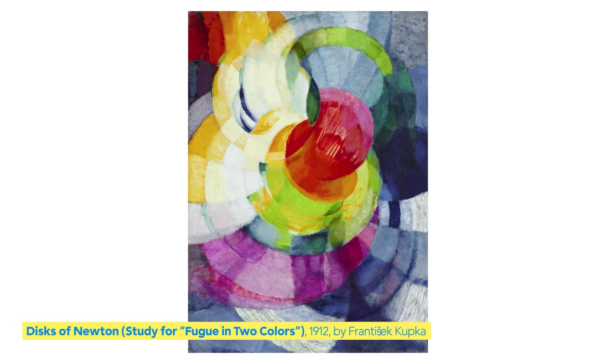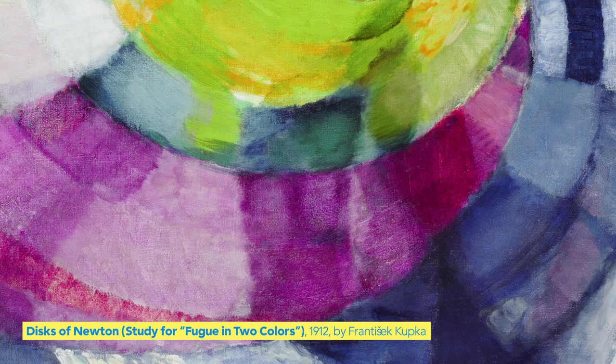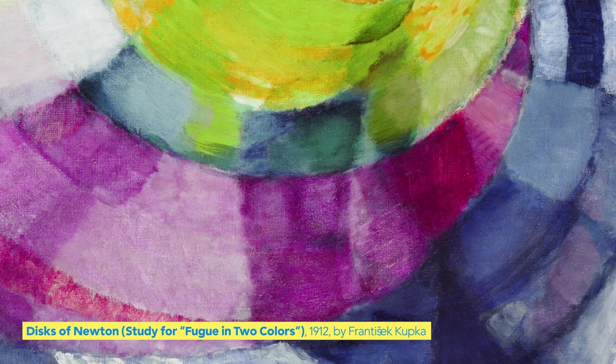Our first artwork has all of the colors in the rainbow. See if you can find any colors that match the outfit that you're wearing. Do you see any matching colors? What other colors can you find? What else do you notice?